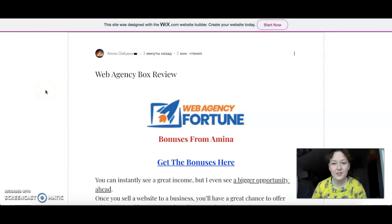Hello beautiful people! How are you doing my dear darlings? Amina here! I'm back from my break and I'm so excited to do my first post-break video. Today we have a review of Web Agency Fortunes, and first of all I'm going to take you to the bonuses.